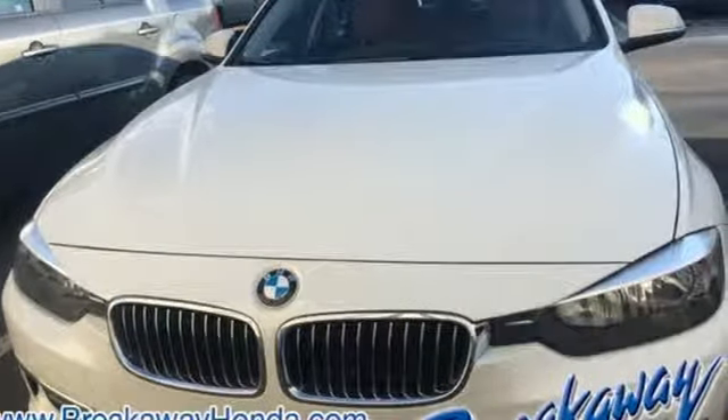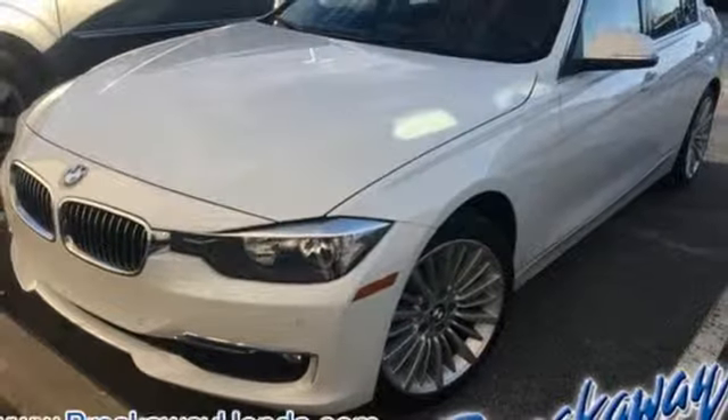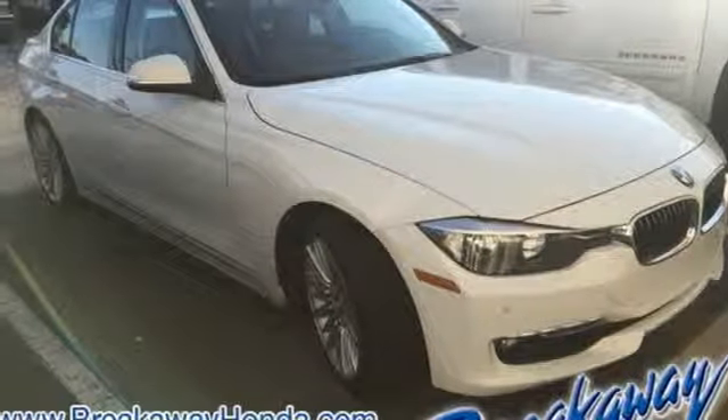It also features a universal garage door opener and dynamic stability and traction control. Get into the unbeatable combination of great looks and power with this 3 Series today.